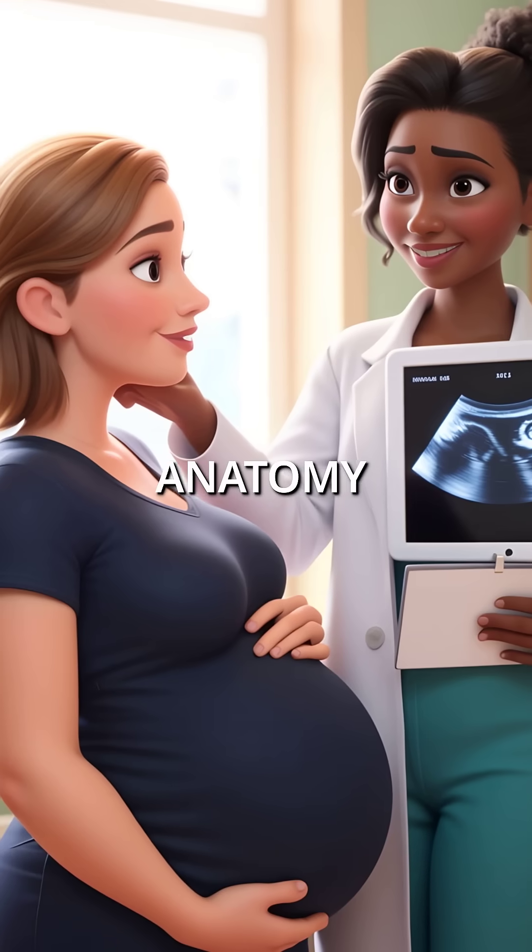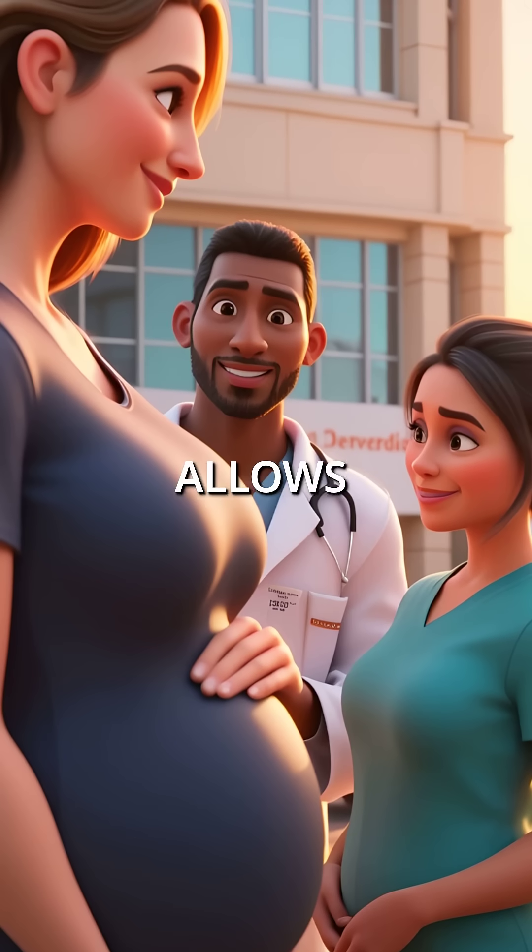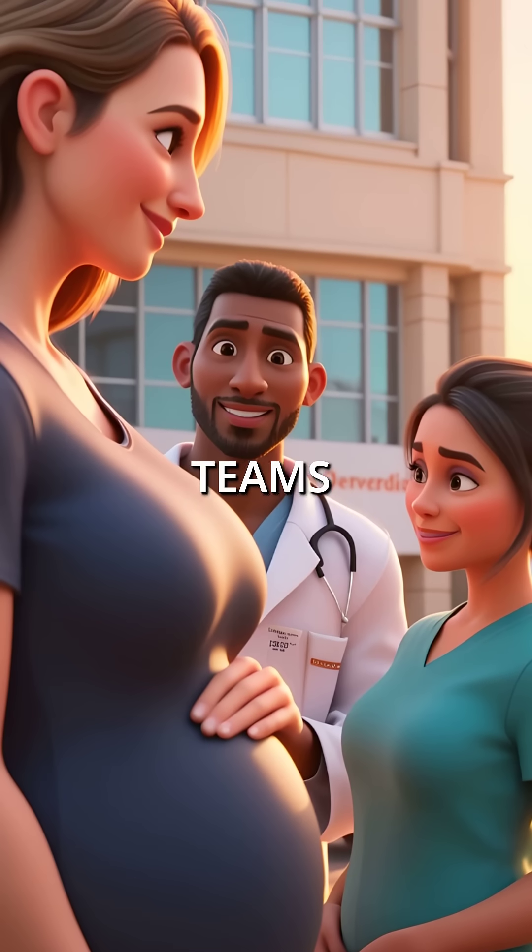This is exactly why the 20-week anatomy scan exists. Early detection allows planned delivery at specialized centers with surgical teams ready.